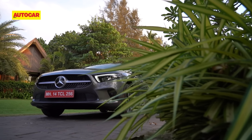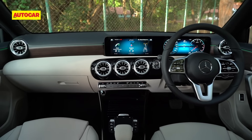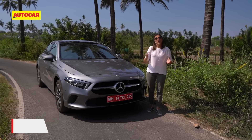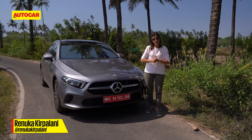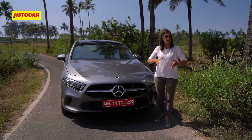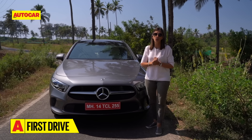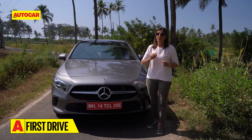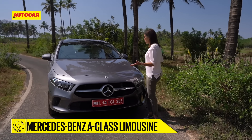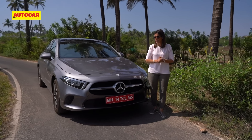It promises to be a much more practical sedan while offering the luxury expected with a Mercedes. This is called the A-Class Limousine but it doesn't have the stretched wheelbase that its bigger siblings, the E or the S, have. It isn't the long wheelbase version seen in China — it is the standard version seen in Europe. This is to differentiate it from the earlier A-Class hatchback. This is a full-on sedan and Mercedes say it is the biggest in its segment.